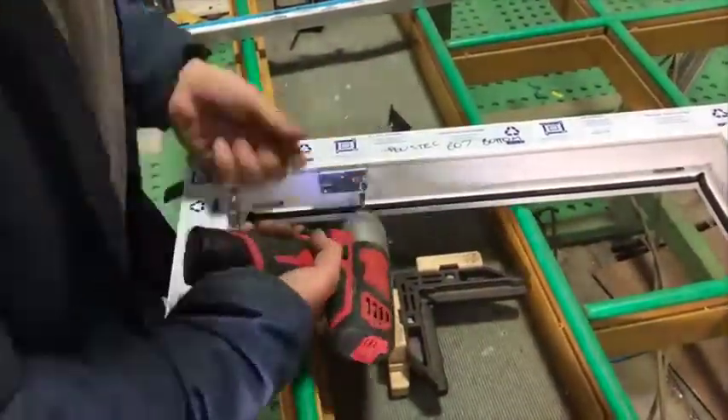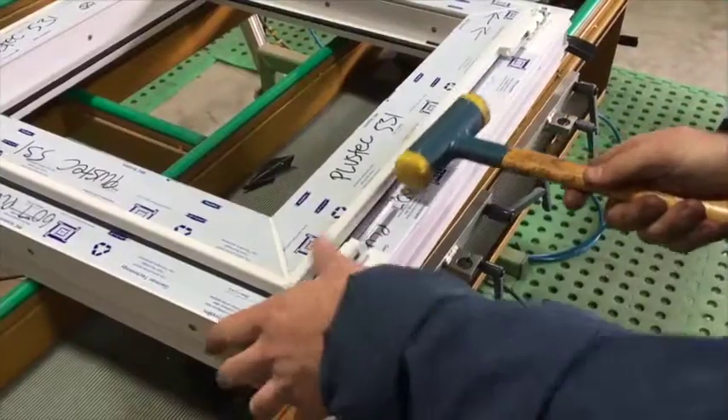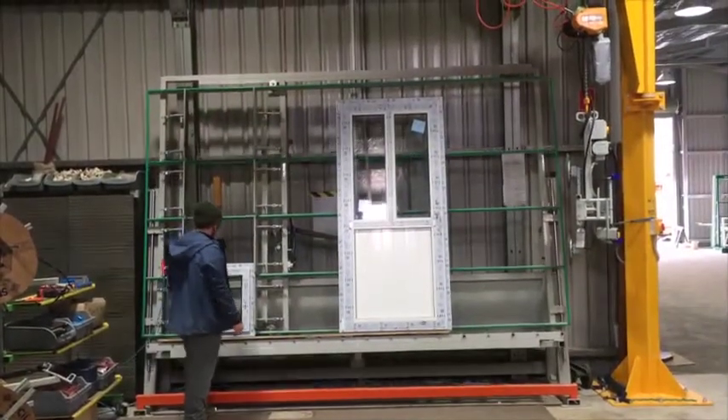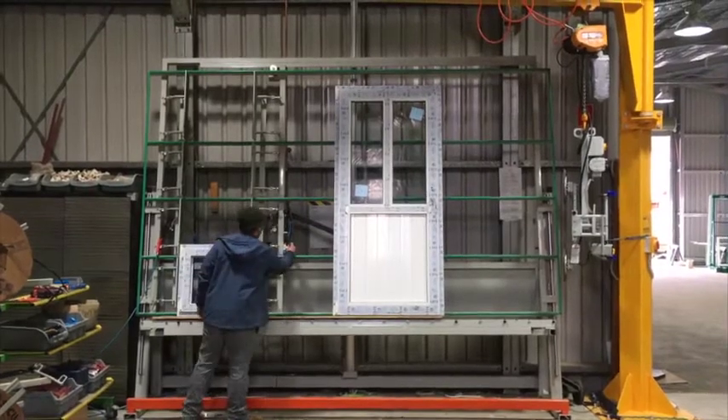Finally, the sash is installed onto the frame. We're now getting close to a finished product and just need the glazing. All of our windows and doors are double glazed glass units. We glaze all our products on a vertical glazing table, which allows us to clamp the window or door square.